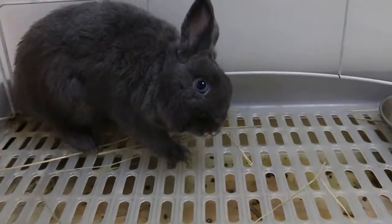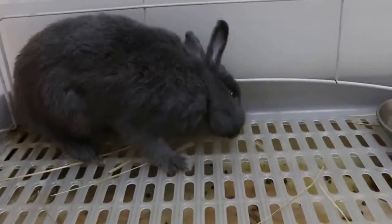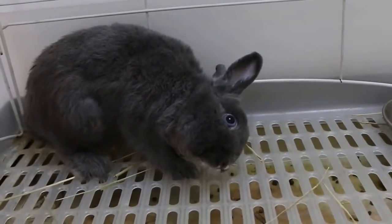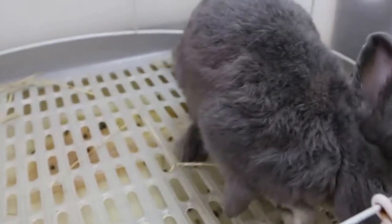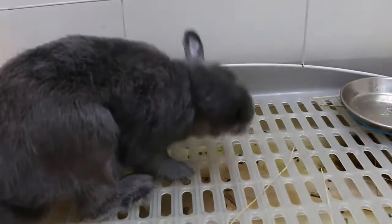If you've noticed that your rabbit's head is tilted, it's critical that you act fast. Head tilt, in some cases, can prove fatal if the proper medical attention is not received in time. Aside from being incredibly painful, head tilt can cause your rabbit to be very limited. Simple tasks such as eating, drinking, and grooming can become virtually impossible.